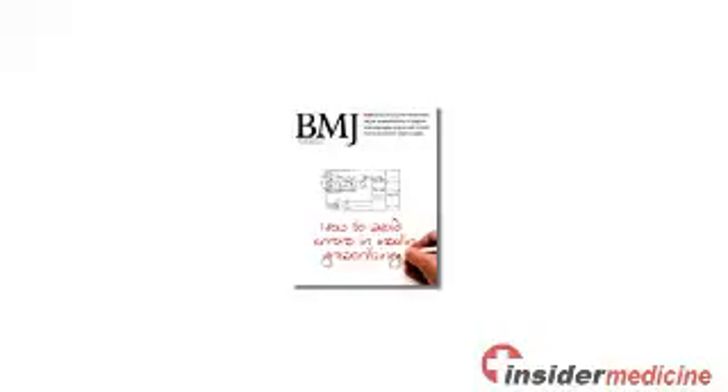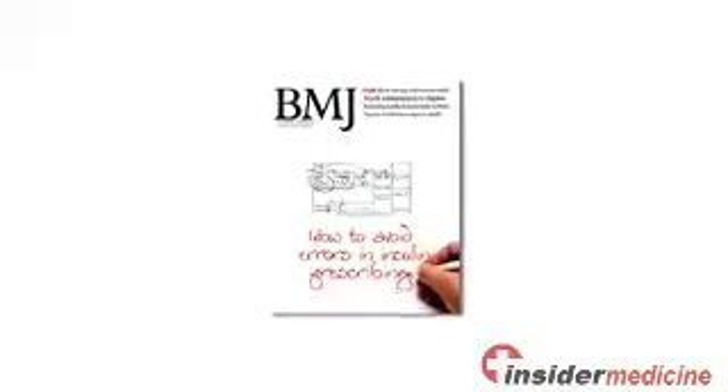Welcome to Insider Medicine In-Depth, I'm Dr. Susan Sharma. Mammography using Magnetic Resonance Imaging, or MRM, does a better job of picking up residual breast cancer than other imaging modalities. But using this information routinely to direct treatment in patients with early disease does not appear to improve their prognosis, according to an editorial published in the British Medical Journal.